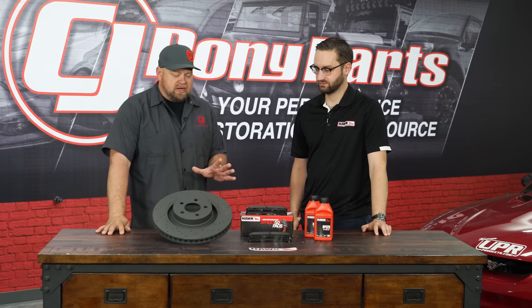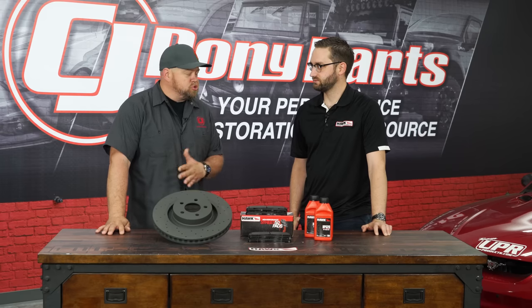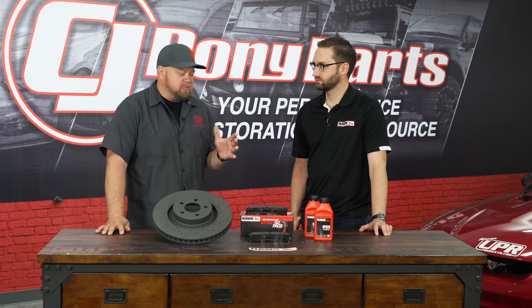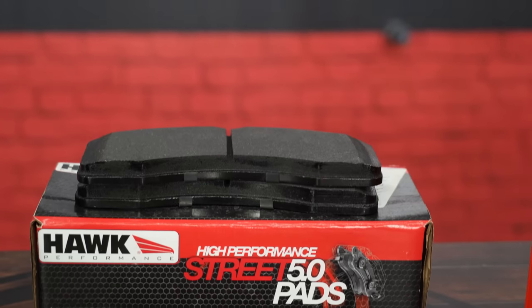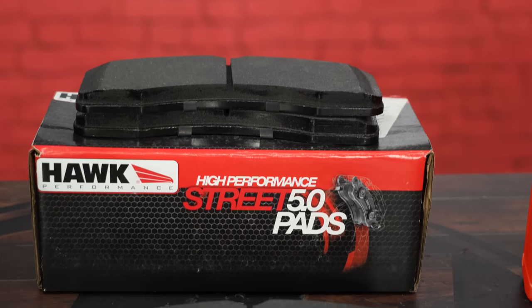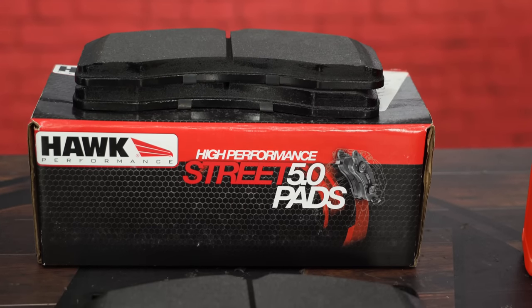As far as the Hawk brake brand itself, are you more street or more race? Or does the race technology trickle down to your street cars? The street market is very important for Hawk Performance, but we definitely leverage our racing and motorsports pedigree to let that technology and experience trickle down to the street.